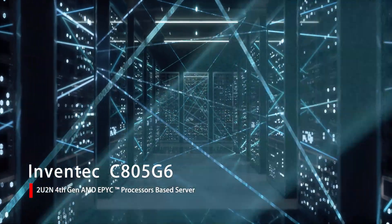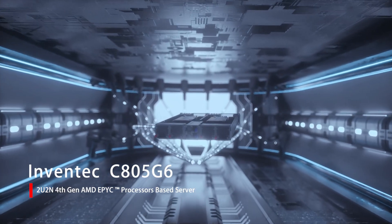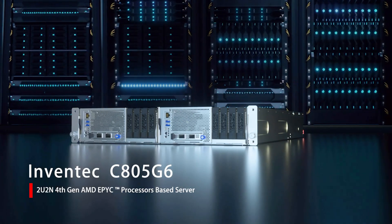InVentech C805G6 is a powerful, scalable, and flexible 2U server designed to deal with heavy and multifarious data processing to meet the needs of modern enterprises.